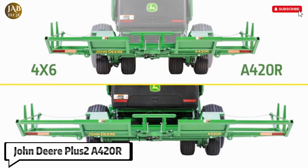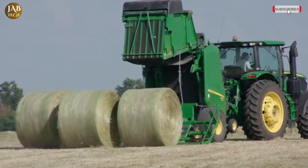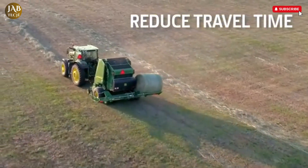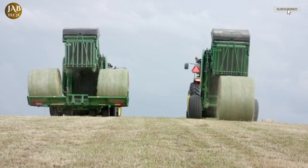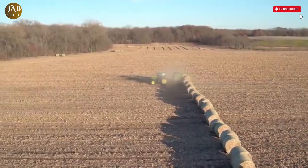The John Deere Plus 2 A420R is an advanced round bale accumulator designed to enhance the efficiency and productivity of modern baling operations. Developed as part of John Deere's commitment to evolving agricultural technology, this model works seamlessly with the company's new 0-series round balers as well as previous 7, 8, 9, and 0-series models. The Plus 2 A420R, along with its counterpart the A520R, allows operators to carry up to two completed round bales on an integrated cart while simultaneously forming a third bale inside the baler chamber, reducing downtime between bale drops.